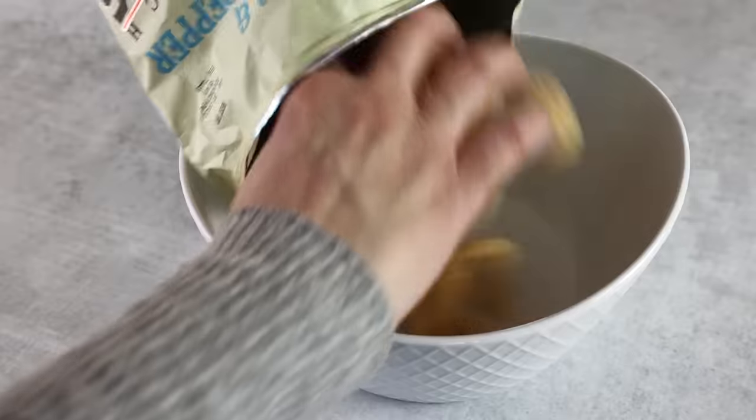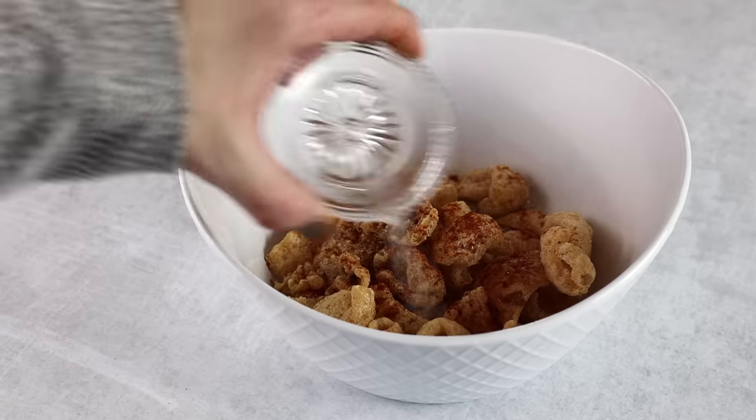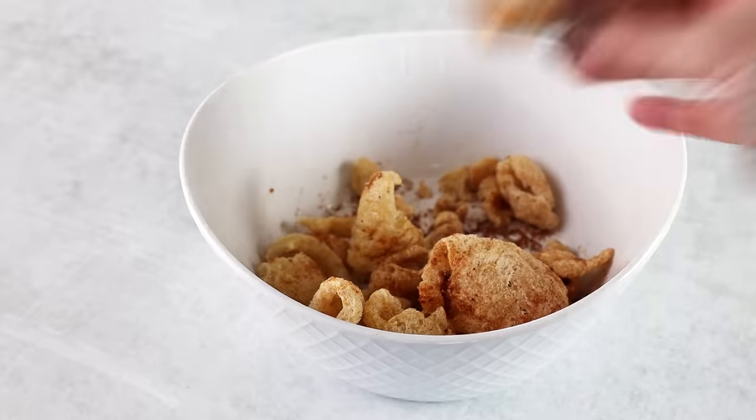Another way to use pork rinds on the keto diet is to make your own flavors. A lot of them come pre-flavored — this one is jalapeño cheddar — but you can create different flavor combinations, especially if you only have access to plain pork rinds. Some of my favorites: sprinkle chili powder and lime, then shake to coat; or add cinnamon and a little monk fruit for a sweet and salty pork rind. If you like the taste of a churro, that cinnamon-monk fruit combination is the one to make.